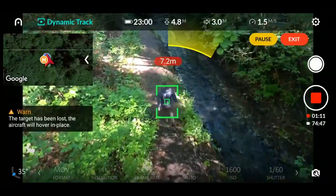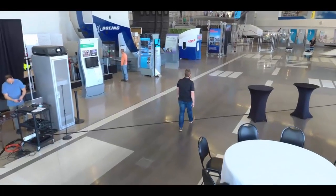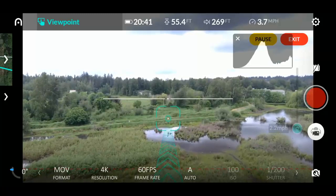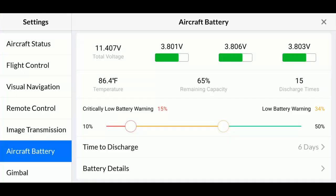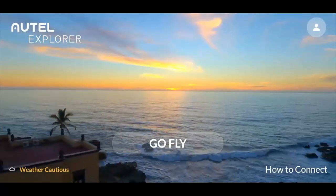Use Dynamic Track to act as your second pilot or camera operator. Use Viewpoint to quickly scout a new area just by tapping on the screen. The RTL Explorer app provides you with all of the information needed for the pilot to evaluate their flight, such as weather, flight zone restrictions, flight logs, and aircraft performance data.